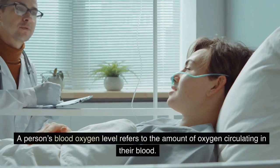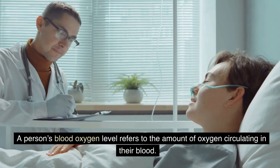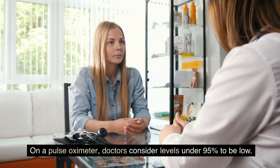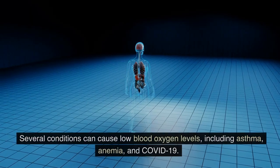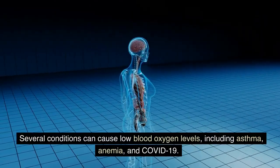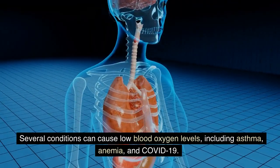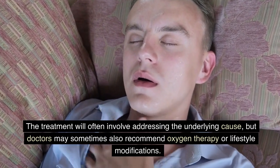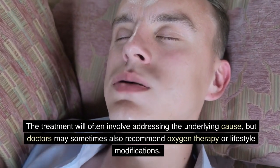Summary: A person's blood oxygen level refers to the amount of oxygen circulating in their blood. A person can measure blood oxygen levels using a pulse oximeter. Doctors consider levels under 95% to be low. Several conditions can cause low blood oxygen levels, including asthma, anemia, and COVID-19. The treatment will often involve addressing the underlying cause, but doctors may sometimes also recommend oxygen therapy or lifestyle modifications.